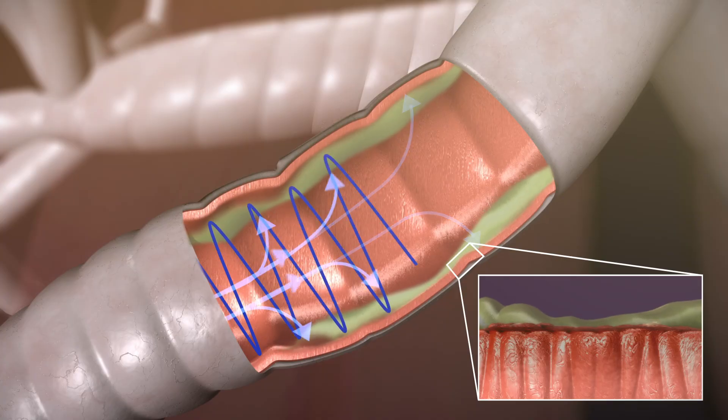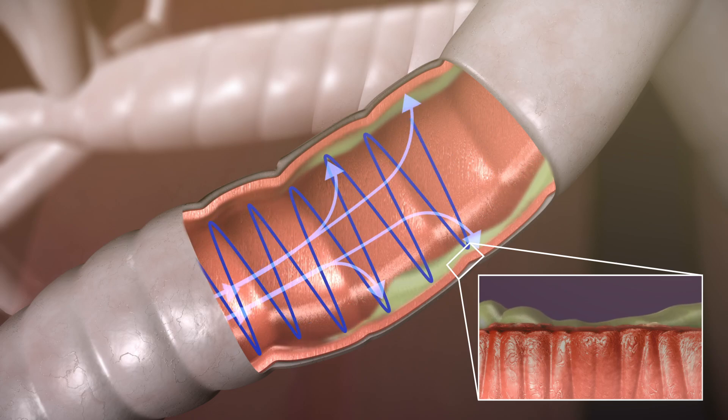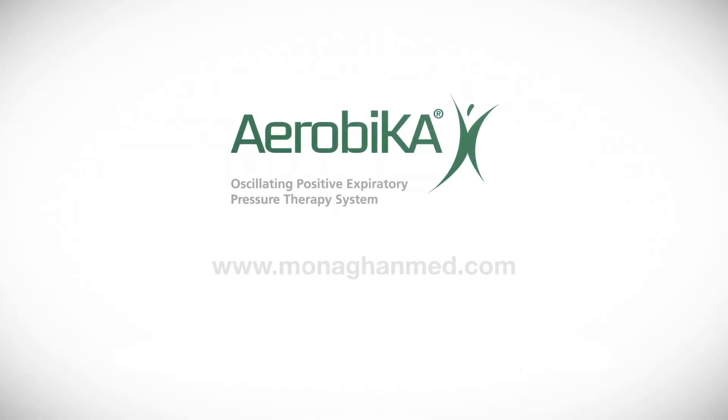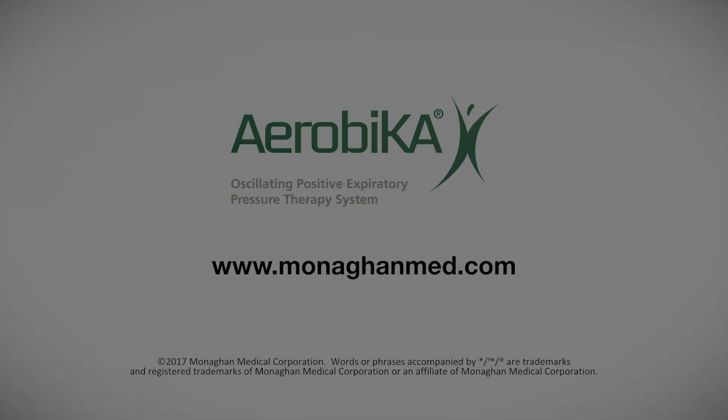Regular use of oscillating PEP therapy can help keep your lungs clear, which may improve oxygen exchange and help you feel better. For user instructions or to obtain more information about the Aerobica oscillating PEP therapy system, please visit www.aerobicaopep.com or www.aerobica.com.au.